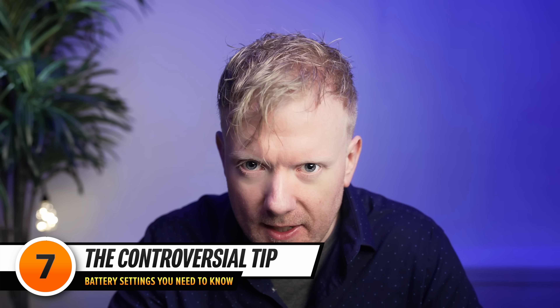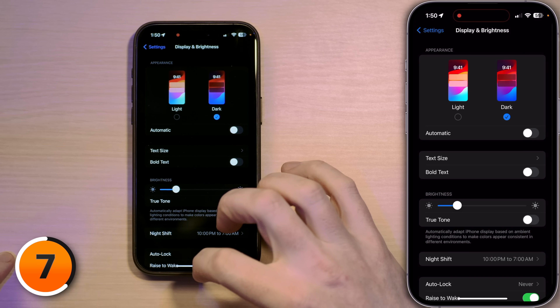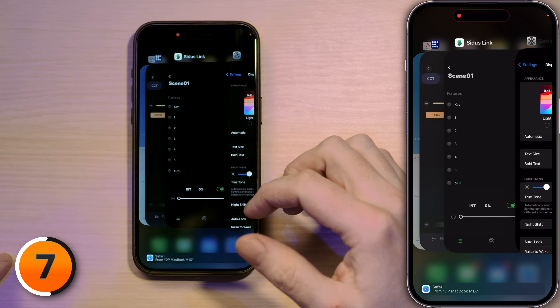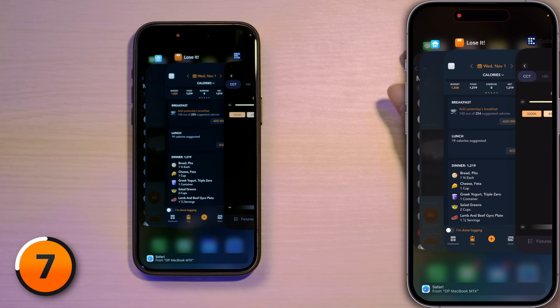Next up, time for the controversy: close out your apps. I know people say you should never have to do it, and they're correct — if everything worked perfectly all the time on iPhones. But that's not the world we live in. Swipe up from the very bottom of the screen, hold your finger there for a second until the App Switcher appears. Then you can swipe away apps you're not using. If I want to close an app, I'll just swipe it right off the top of the screen. You don't have to be crazy about it — I do this once every day or two.